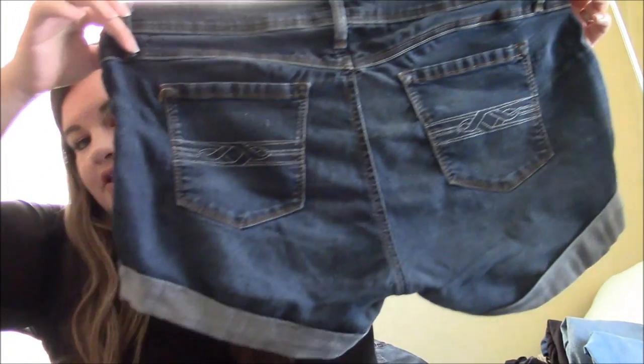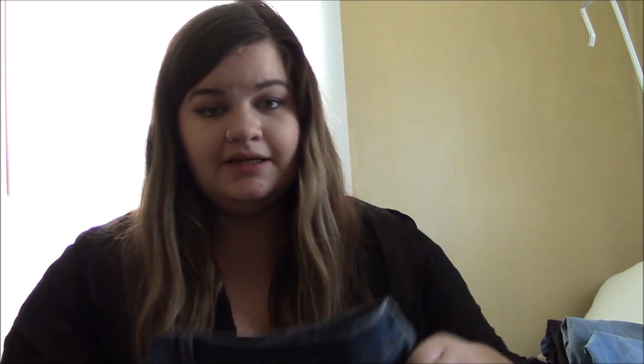These looked more like jeans than any jeggings I have ever had. They held up really well as jeans for being jeggings. But this is what they look like going all the way down the leg, and from the back. They're technically jeggings, but they looked more like jeans than any jeggings I've ever had.